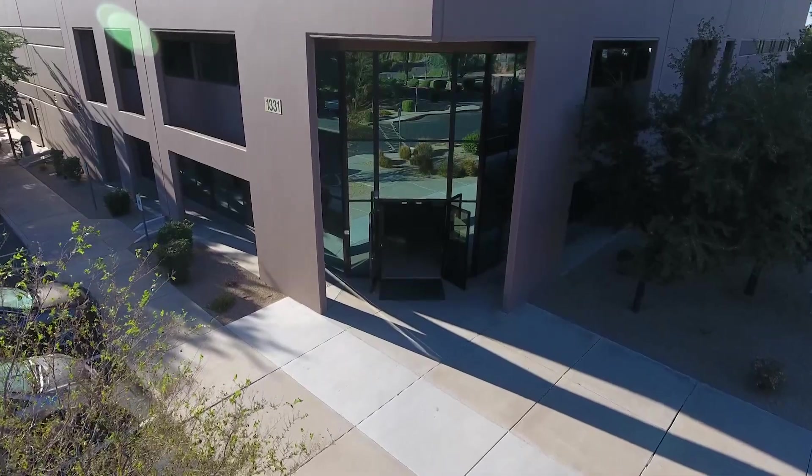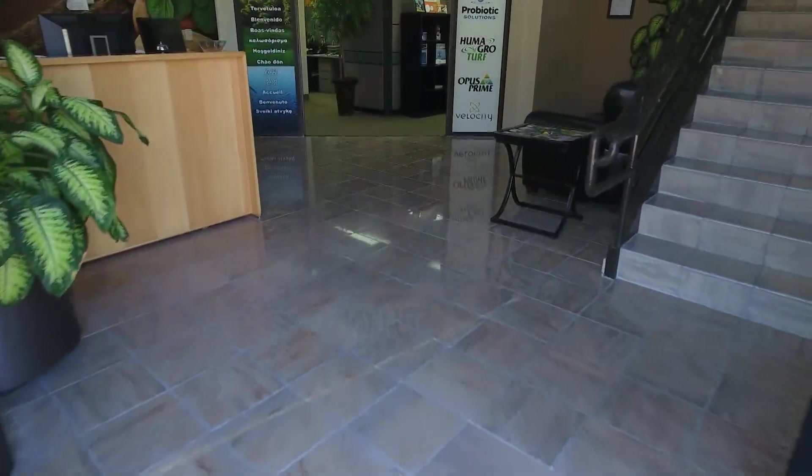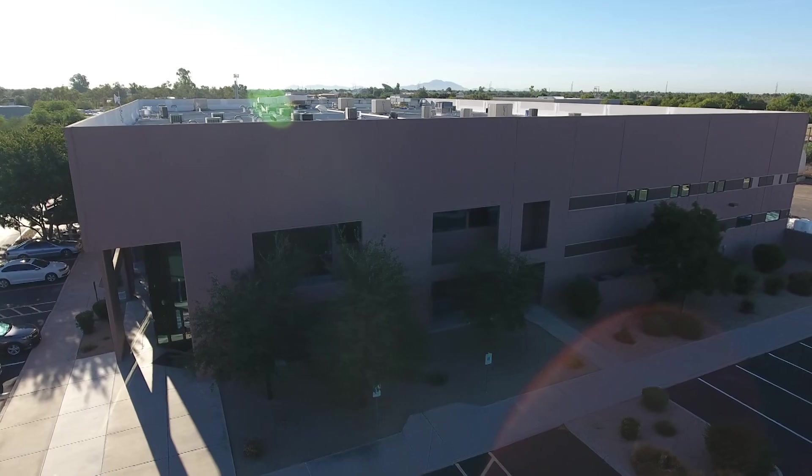We came into contact with you guys and came to Phoenix that same year. Met Lyndon and people from your company, looked around your factory and your products. We liked it — we're happy with it.